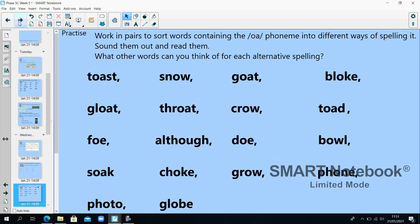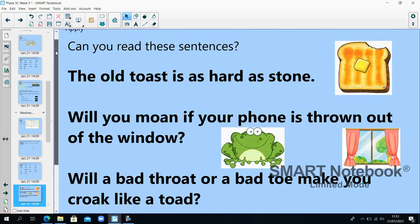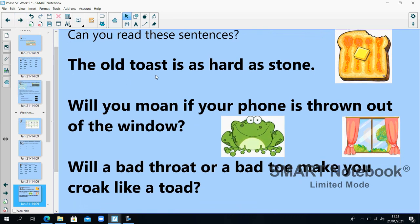Sort the words containing the O phoneme into the different ways of spelling it. Sound them out and read them. We did a lot of these yesterday so I'm not going to sound these out — go back to yesterday's slide if you need help. What other words can you think of for each alternative spelling? Can you read the sentences? 'The old toast is as hard as stone.' 'Will you moan if your phone is thrown out of the window?'